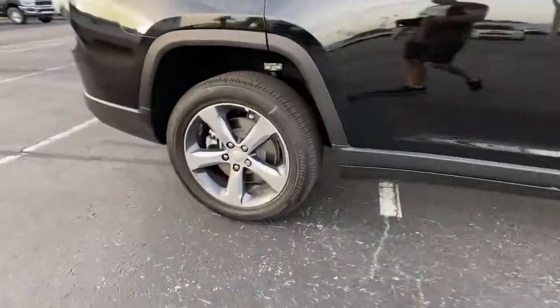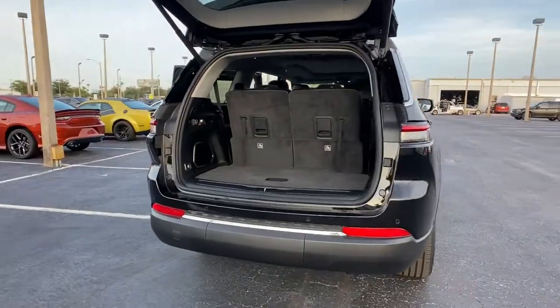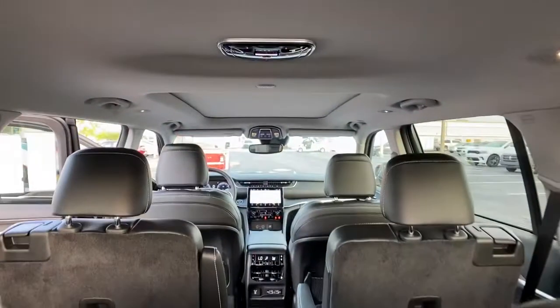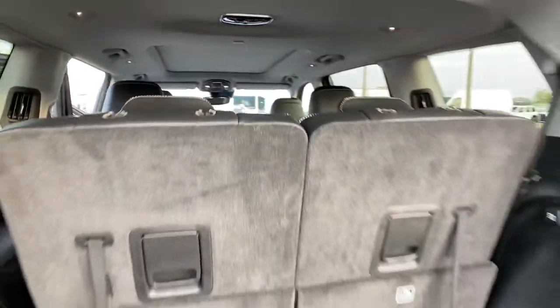These are just some of the great options this vehicle comes with: keyless entry, keyless start, adaptive cruise control, premium sound system, heated mirrors, remote engine start, power passenger seat, four-wheel drive, heated rear seat, and fog lamps.